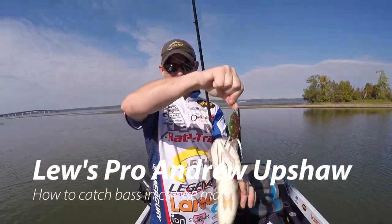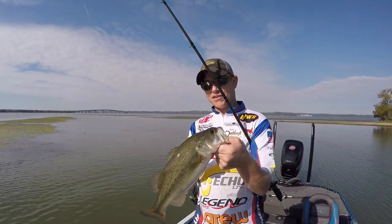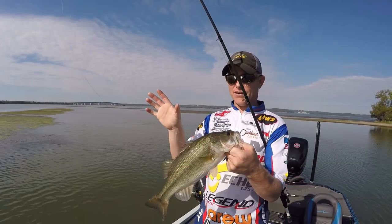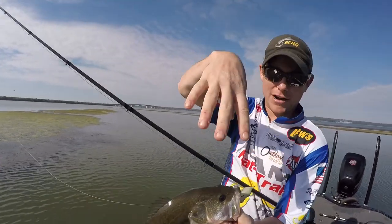Just caught this one — that's obviously not a very big one. It's probably the most acrobatic fish catch I've ever had. That fish came completely out of the water and landed on that frog straight up and down.